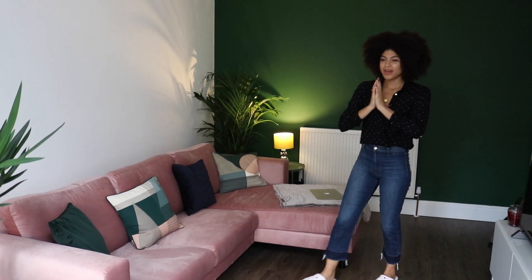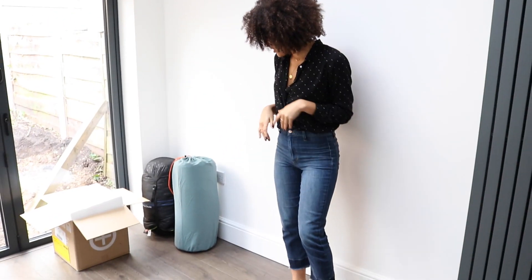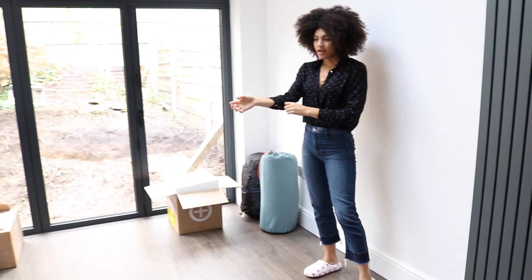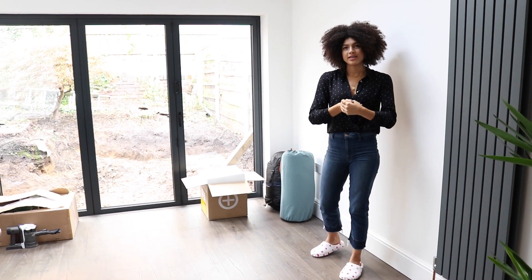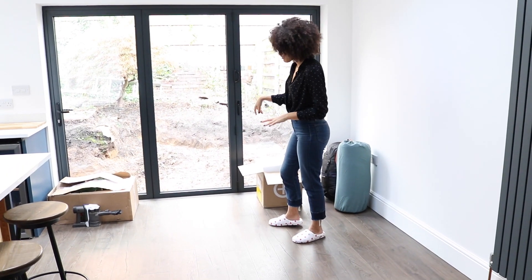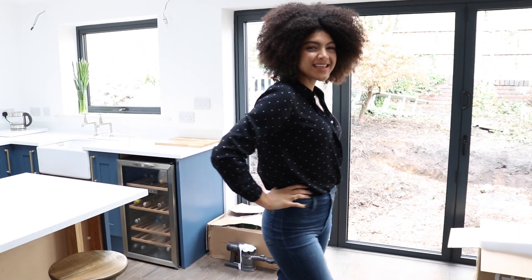This space in the extension is where I do a lot of outfit shoots because the light from the doors is really good. This is going to be our dining space - we don't have a dining table yet. I want a long one and Damien wants to make a table himself. I love a dining table to be a real social hub so I'm looking forward to that. The garden is still very much a work in progress. That's the downstairs tour - I hope you enjoyed this video, please like, comment and subscribe!